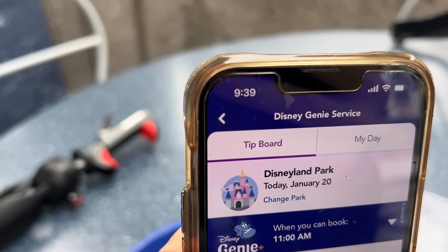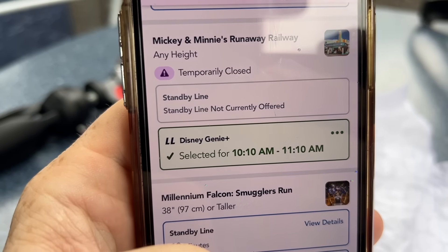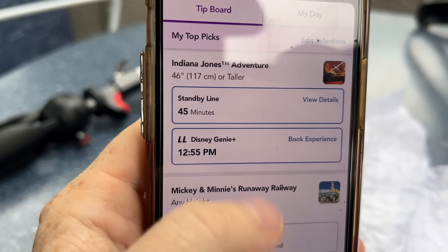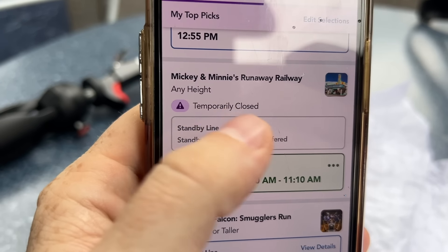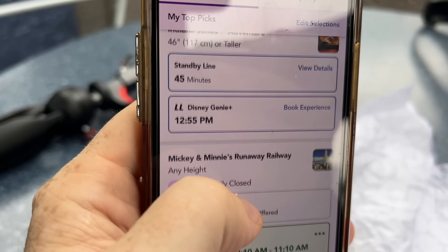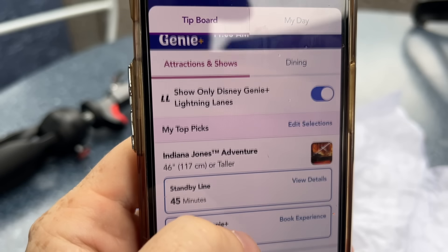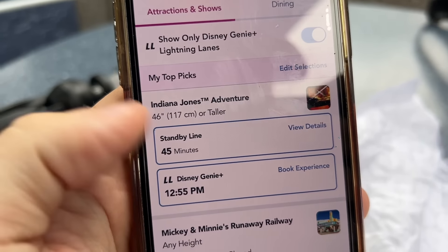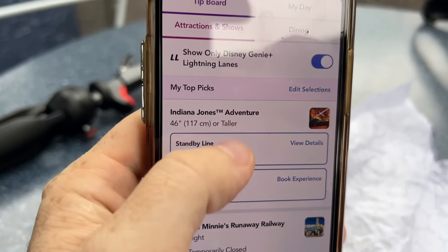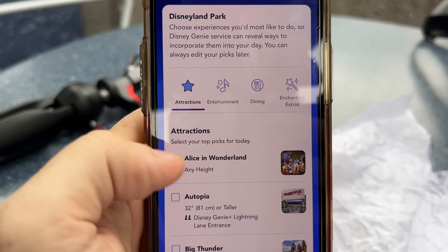Here's a little demonstration of the two-hour rule. We booked at nine o'clock, so it says we can book again at 11 a.m. or so. If I scan in, I think I can scan in five minutes early — as soon as I scan in I can book another one. Also it says Mickey and Minnie's is temporarily closed. If it stays closed up until our window, which is only 30 minutes away, we're going to get a multi-experience pass — we'll talk about what that means when it happens. Indiana Jones is now out to 12:55 — that's three hours out.